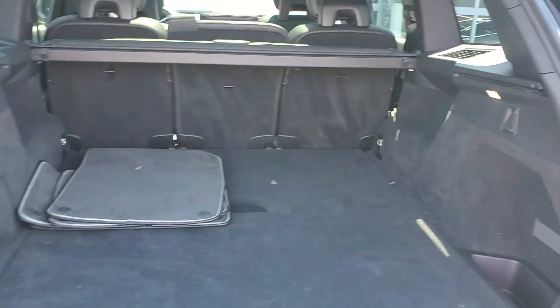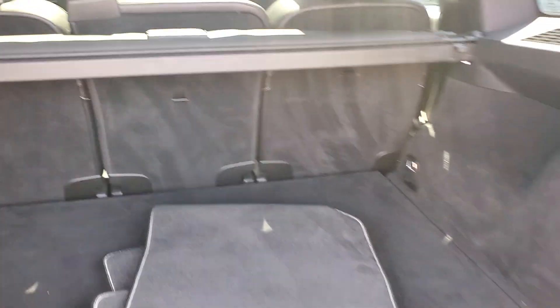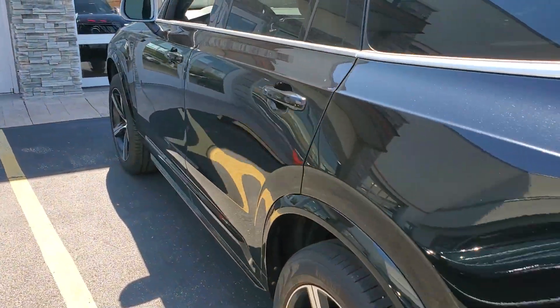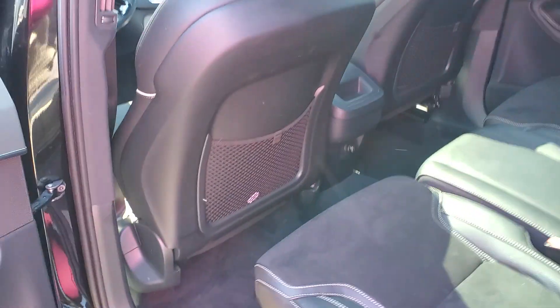There's your floor mats. Storage. Take a look at the interior — it's a non-smoker's car.